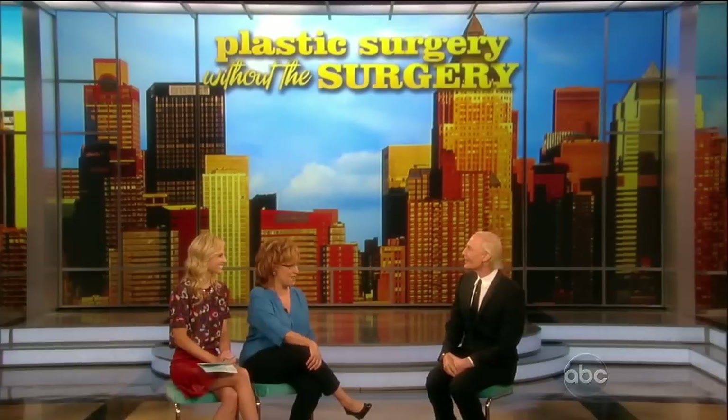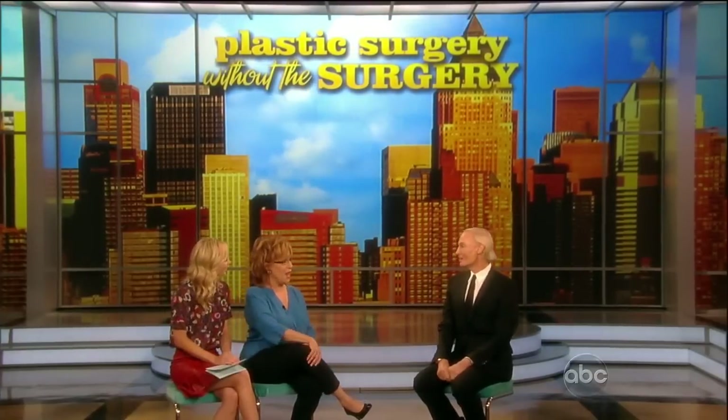Hi. Hi, Julia. How are you? Always lovely to see you. Great to be here.